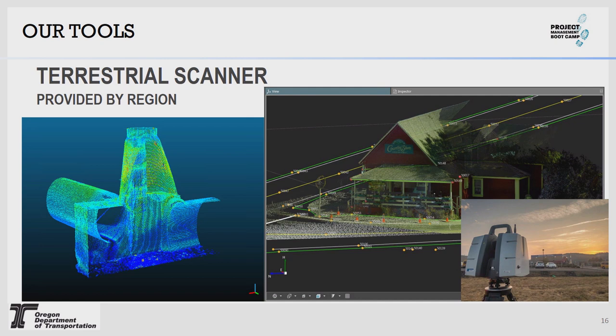Terrestrial scanners: all the regions have their own scanners. Uses for these include vertical clearances, buildings, bridges, underground utilities, curb ramps, landslides — you name it. We can get a really rich data set. That country store image is actually a scan, not a photograph — that's the data. Pretty cool.